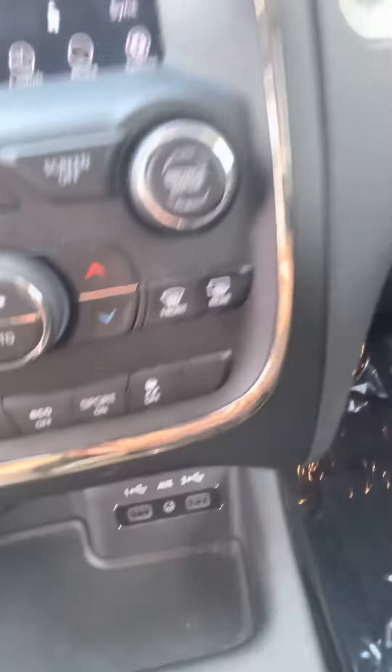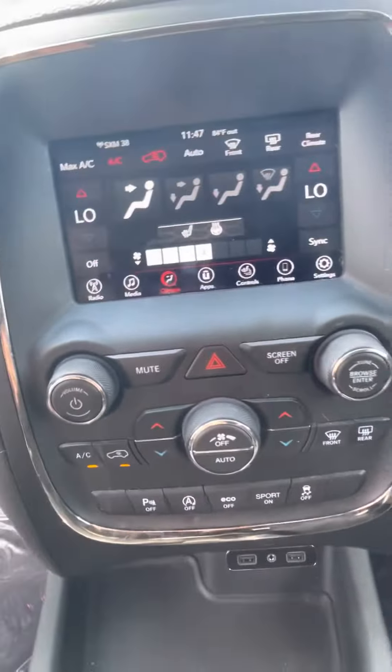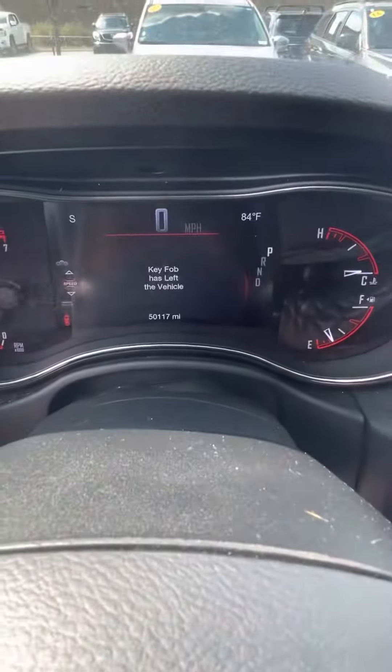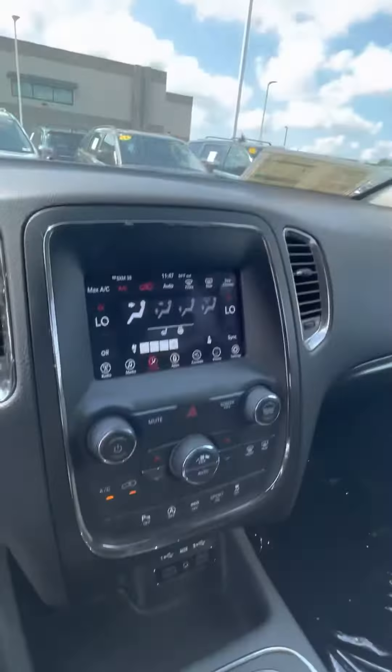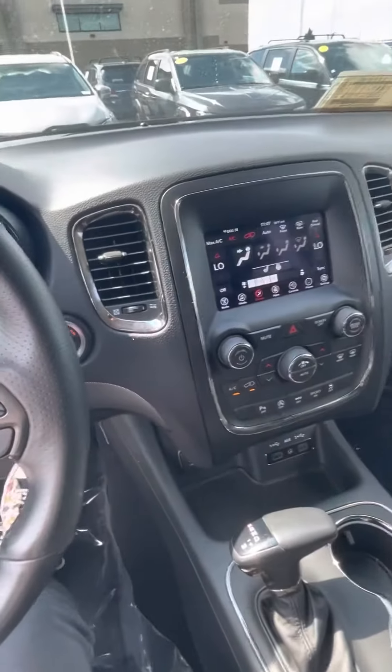And then your charging ports, your connections for your phone there. Overall, really beautiful vehicle. It's got 50,000 miles on it, just in great shape. I just wanted to go over it with you. Let me know if you have any questions. Thank you.